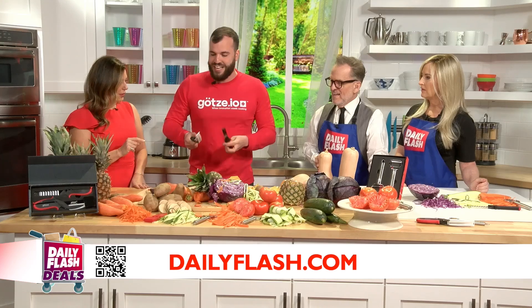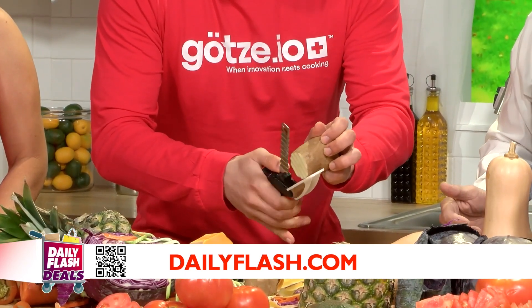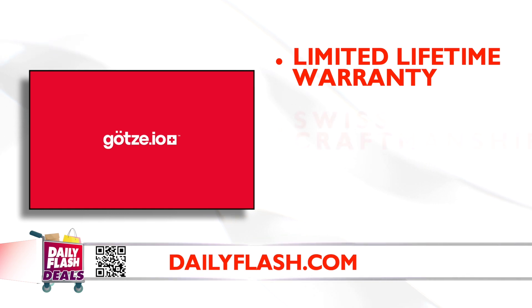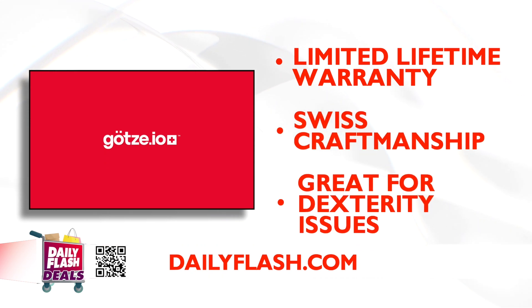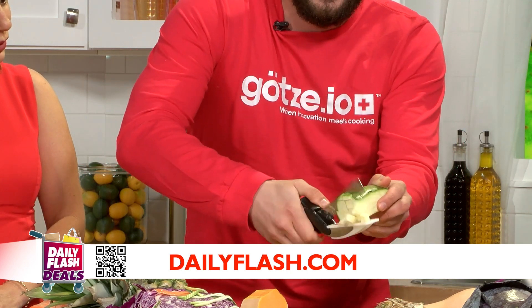Now we move to the second blade. We have two shears in the set. The second blade is the wave blade. You like French fries? Love French fries — absolutely love it. French fries, easy and fast. Look at the quality, and so much better for you being homemade, right? Limited lifetime warranty on your products, Swiss craftsmanship. Great for people with dexterity issues. Now the cutting board and knife together — we can also make a small salad. Look at the quality — small salad in a second.